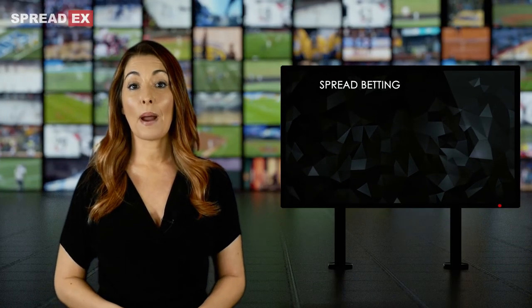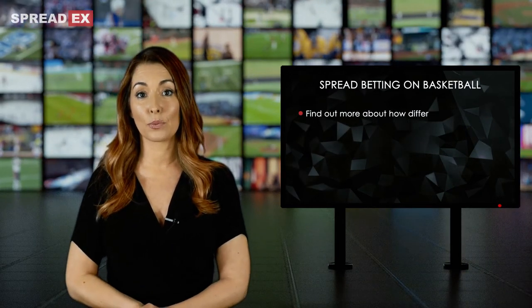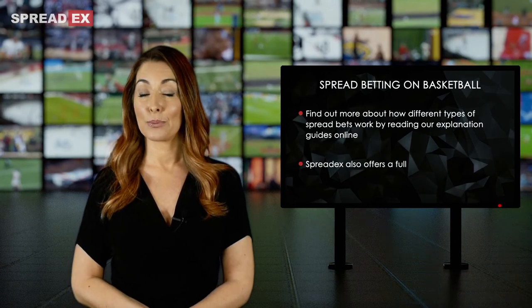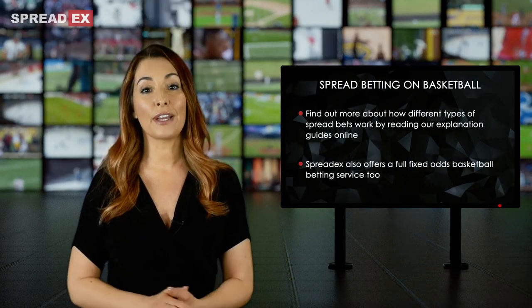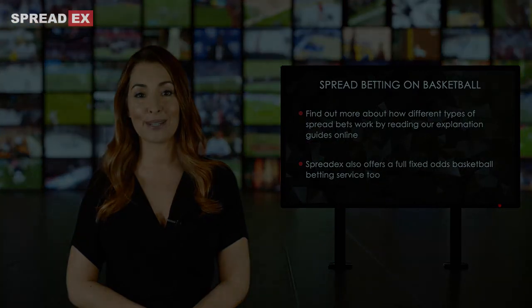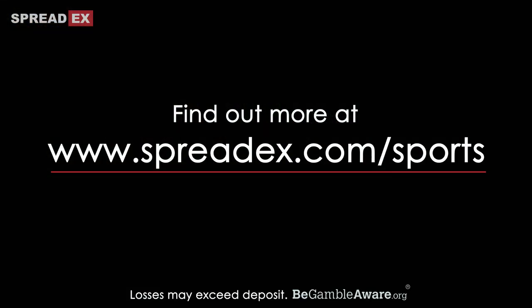Find out more about how different types of Basketball Spread Bets work by reading our Explanation Guides online. Remember that as well as Spread Betting, SpreadX offers a full Fixed Odds Basketball Betting service. Visit www.spreadx.com/sports for more.